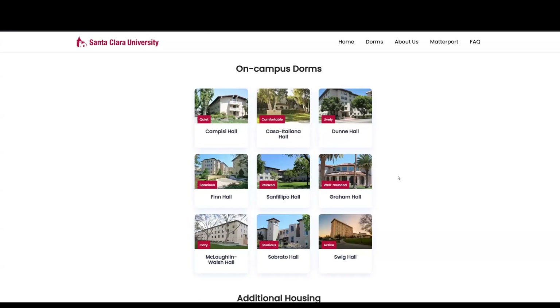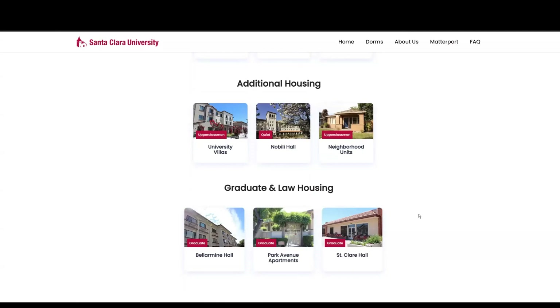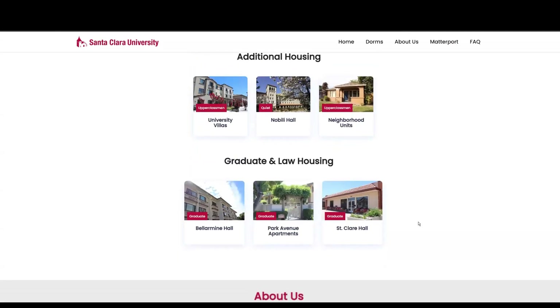We added tags on every single dorm so students can quickly see what they want to view — whether they want something spacious, something well-rounded, something cozy, or something active. We also wanted to include the graduate and law housing so graduate students can also view those dorms and living spaces.